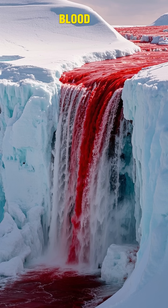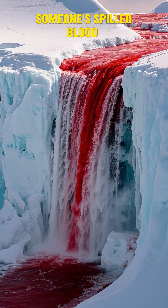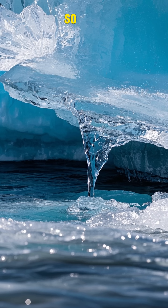There's a place in Antarctica called Blood Falls. It's this massive waterfall that looks like someone spilled blood on the ice. So what's going on here?